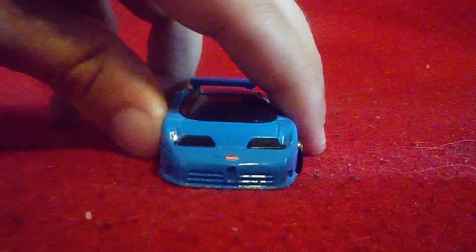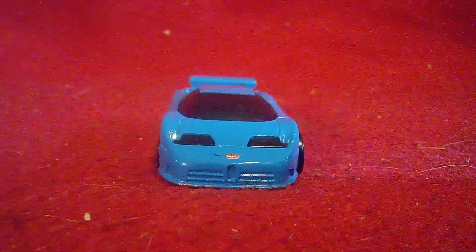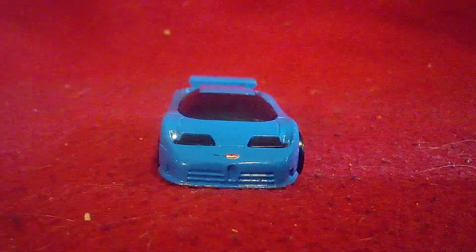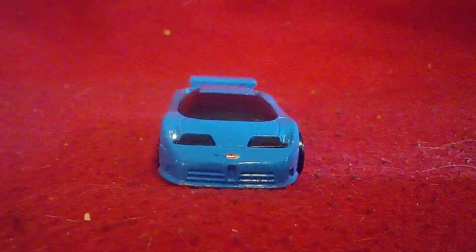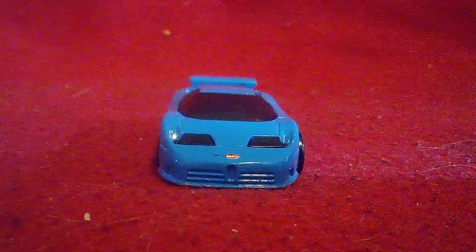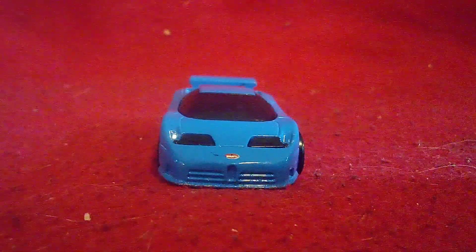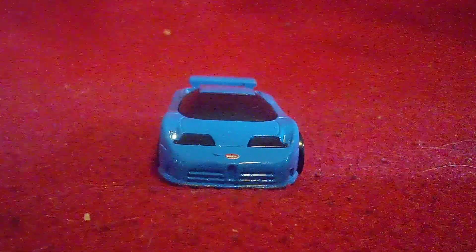Let's start with the front. They're already dope for the headlights — they're actually clear headlights to be exact. There's a Bugatti logo right in the front, and there's the iconic Bugatti front grille. Bugatti has been doing that for their cars for a very long time, and they're still doing it to this very day.